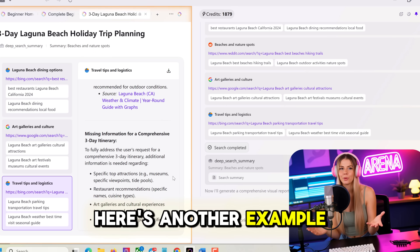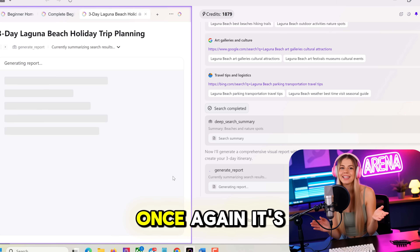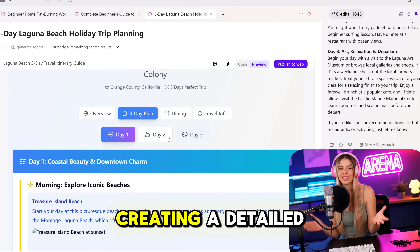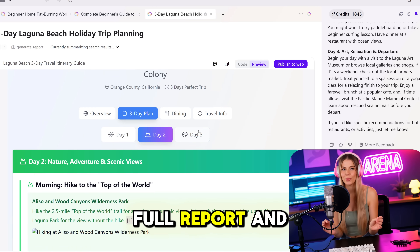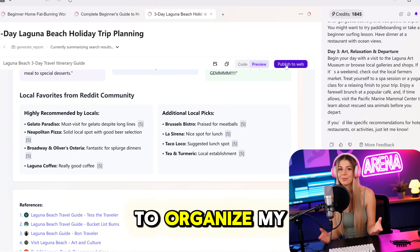Here's another example. I asked Fellow to plan a three-day holiday trip to Laguna Beach, California. Once again, its deep research got the job done in just a few minutes, creating a detailed plan, full report, and even budget options, restaurants, and hotels to organize my trip.